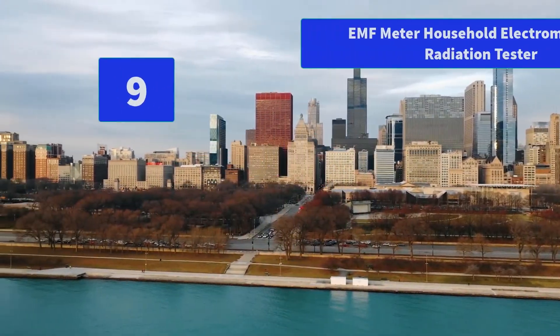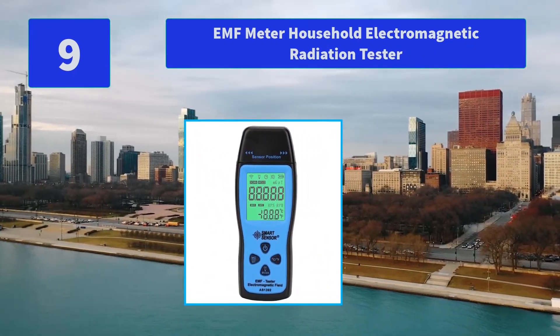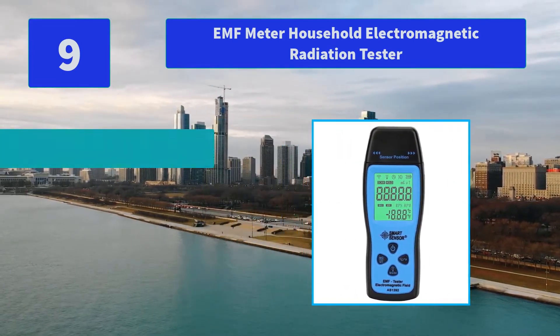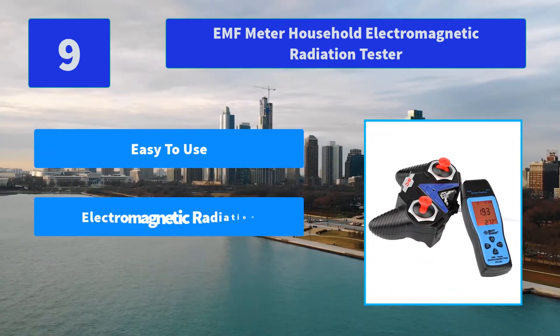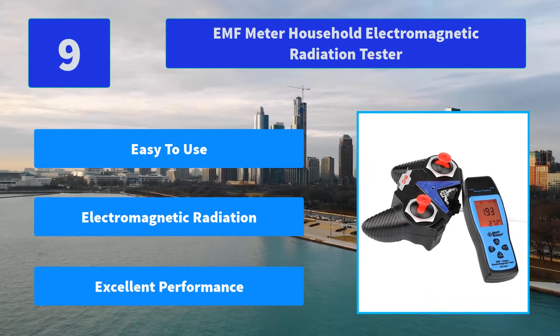Number 9: EMF Meter Household Electromagnetic Radiation Tester. This portable EMF testing device is used to test the intensity of electromagnetic radiation levels indoors and outdoors, anywhere you and your family frequently visit. Main features: easy to use, electromagnetic radiation detection, excellent performance.